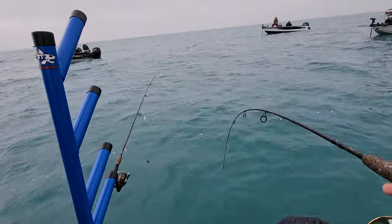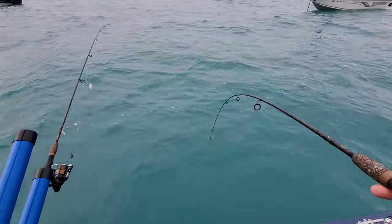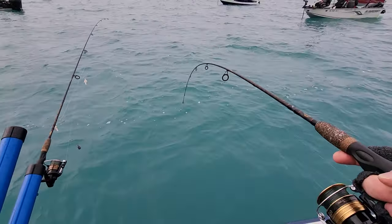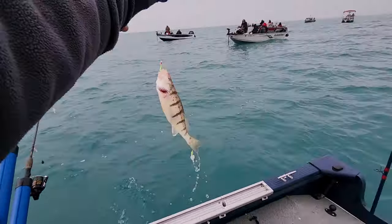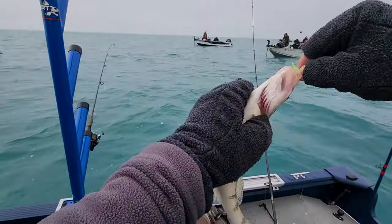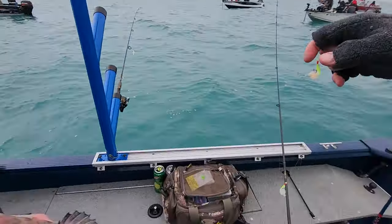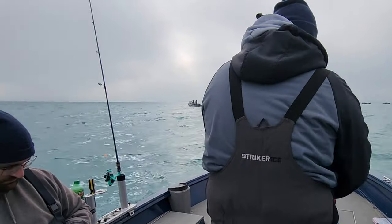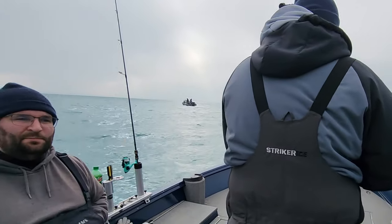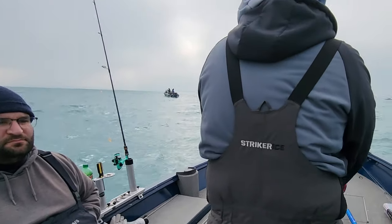That was a weird bite. Decent one - that's a good one. Nice, 12-incher. The fish were getting pressured pretty hard right there because all the boats were moving in. So we ended up moving about 300 yards, and oh man, did we find the mother lode.